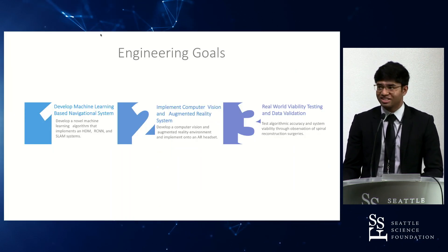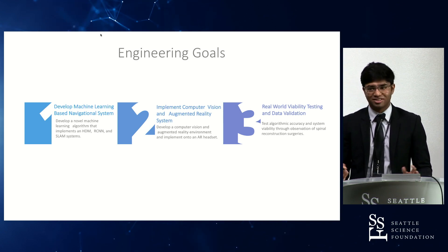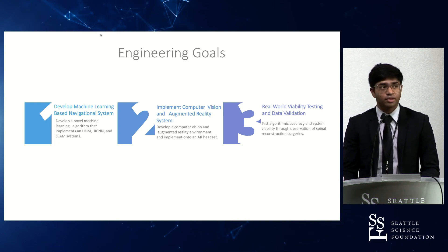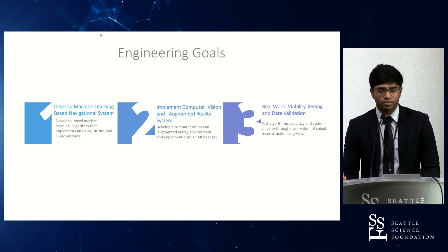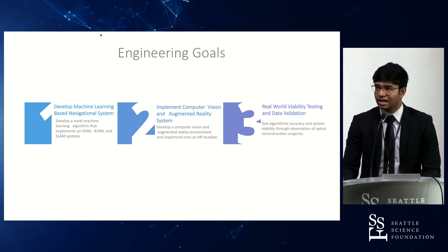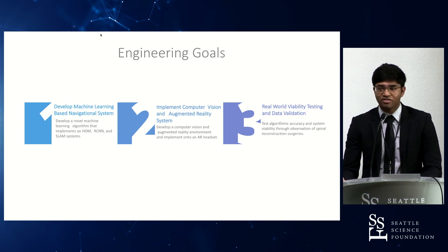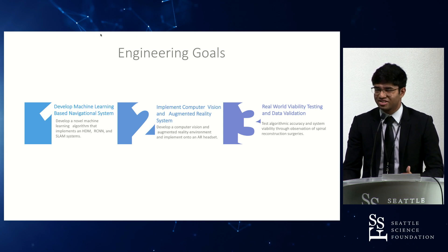Moving forward to engineering goals: I primarily had three. The first was to develop a machine learning navigational system that can guide the surgeon in real time. The second was implementing a computer vision system and augmented reality through the Microsoft HoloLens as the viable headset for navigation. And third, real-world viability and testing — I'll go over the limitations of my research in that regard.